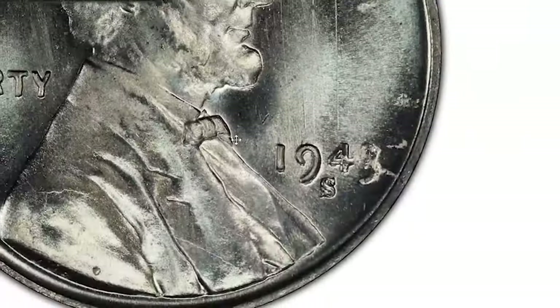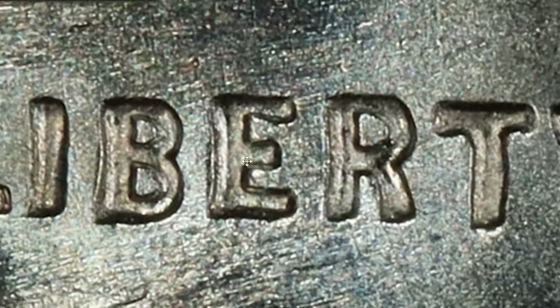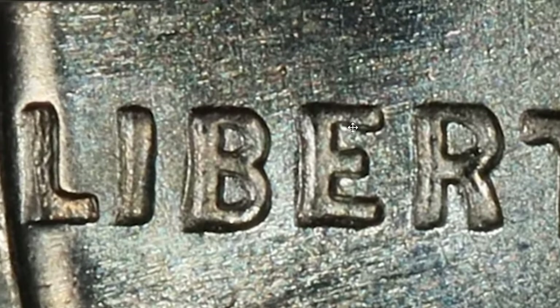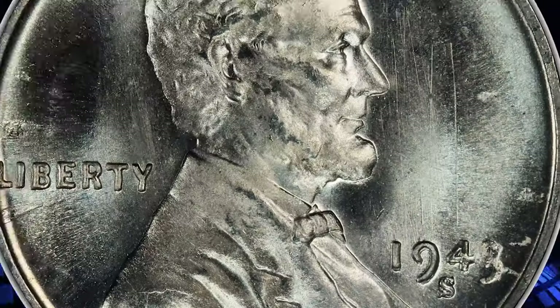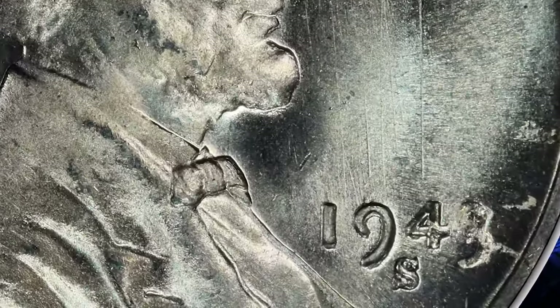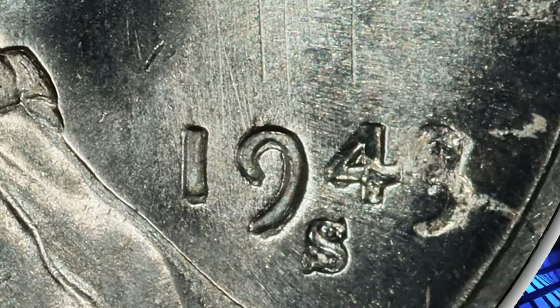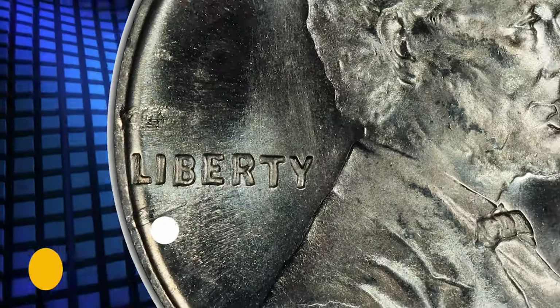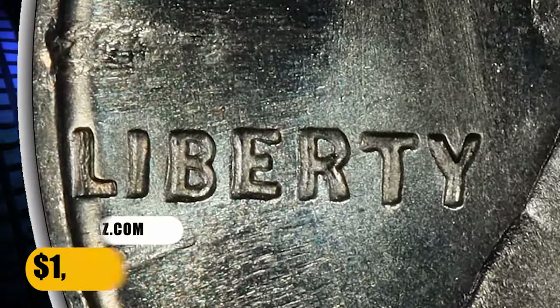The misalignment of the designs between the 1942-dated hub and the 1943-dated hub pivots around a spot on the left obverse rim. Because of this swing, the coin shows only trivial doubling on the word LIBERTY close to the pivot point, but some fairly strong doubling almost due north and south at the base of the one. There is similar doubling under the top curve of the nine and along the right side of the leg of the nine. This error penny ended up selling for $1,800 on September 26, 2023.